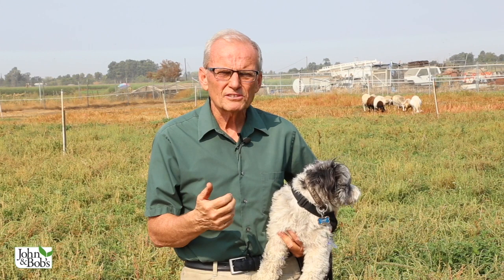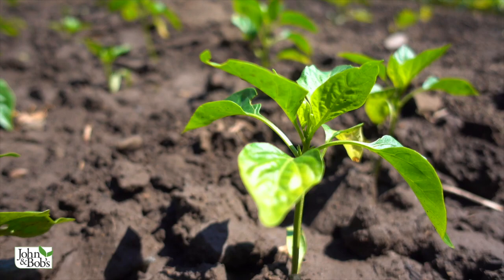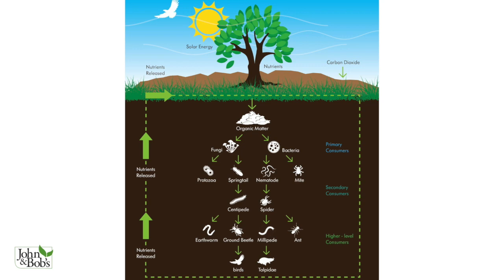A fact that maybe isn't appreciated as much as it should be is that carbon dioxide in the atmosphere can be stored in the soil. The most common way to make that happen is through plants. When plants photosynthesize, they pump carbon into the soil for the use of microbes in the soil, so you need this soil food web to be active in the soil.